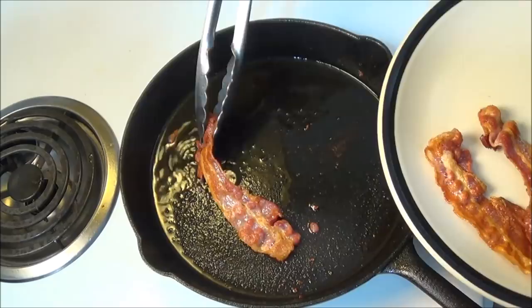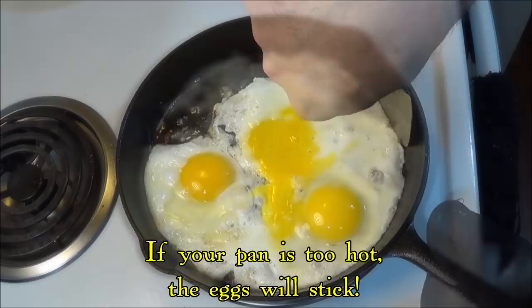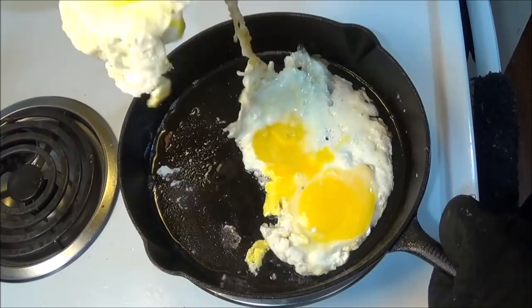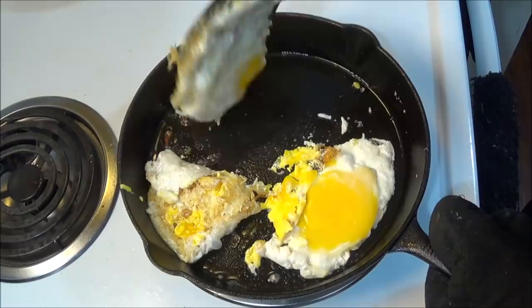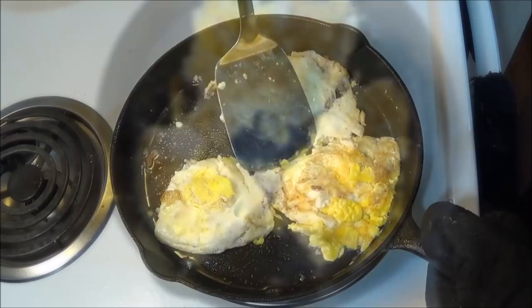After cooking the bacon, we then used the bacon grease to fry some eggs. As you can see, cooking low and slow also allowed the eggs to cook without sticking. Once again, even though this pan felt rough when the spatula was scraping the rough surface, the eggs didn't stick, and there was no difficulty cooking these eggs at all.